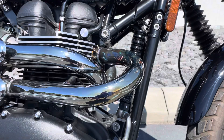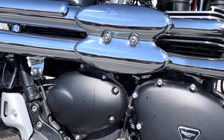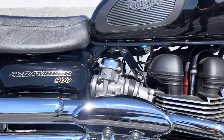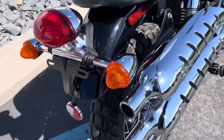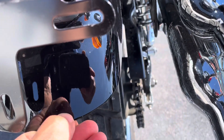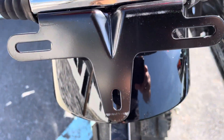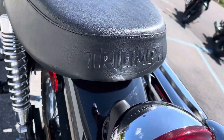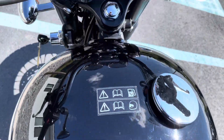Engine cases and pipes look great. The rear fender looks good, no problems with the seat, and the middle of the fuel tank is perfect.